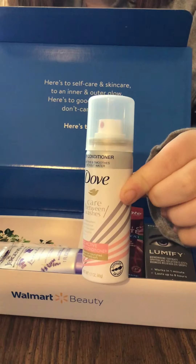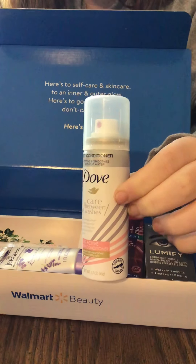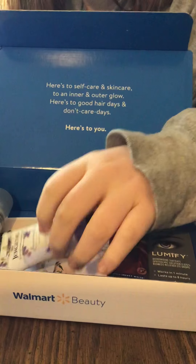Next we have the Dove Between Washes Conditioner — so like a dry shampoo. My daughter is going to try that one.